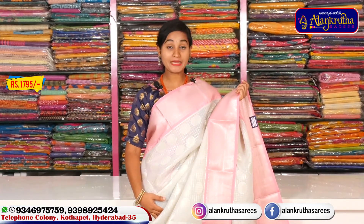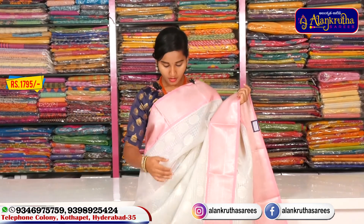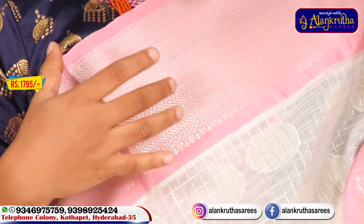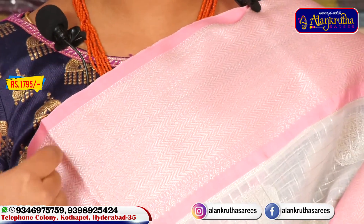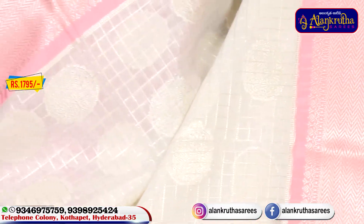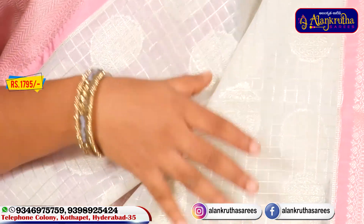We have a white color combination with pink and white color. We have a big size border with pink and silver color. We have a wave design style. We have matching color combinations with silver color.